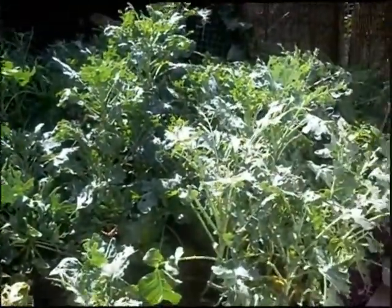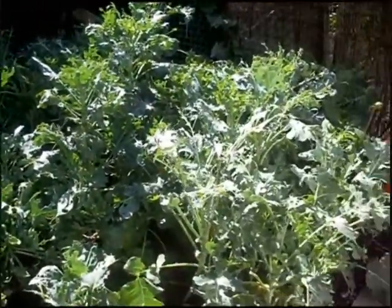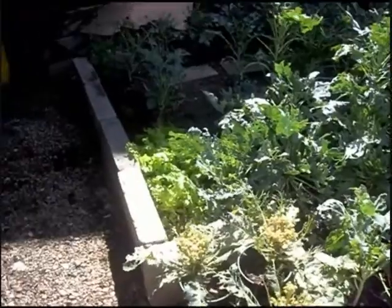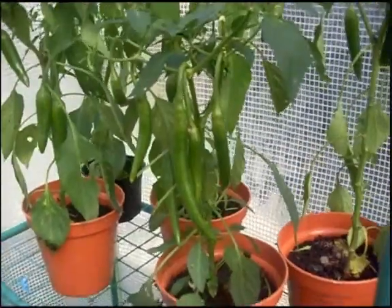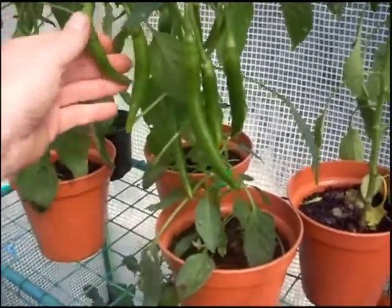Not quite so satisfied with the greens. As you can see, they've been kind of eaten away a lot by the caterpillars. But to be honest, the plants are really strong, and as it's nearing the end of September, the caterpillars will soon die away, and they'll be OK.